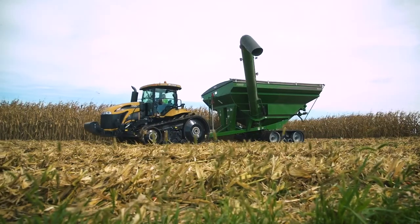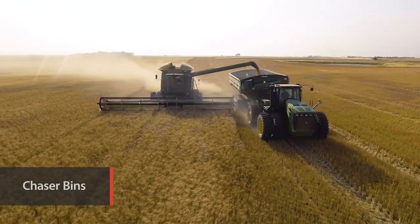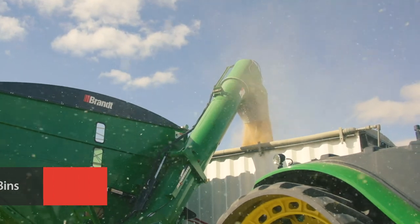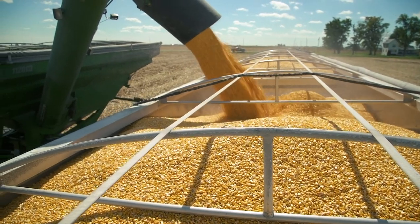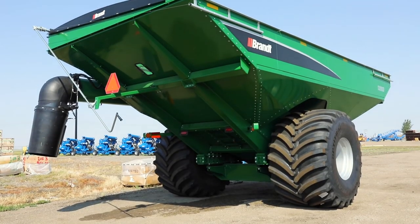You count on a high performance chaser bin to help keep your headers moving and Brandt delivers a full range of single and dual auger chaser bins in sizes from 22 to 55 tonne capacity. These chaser bins deliver extra reach, better clearance and unload speeds of up to 22 tonne per minute to maximise your harvest potential.